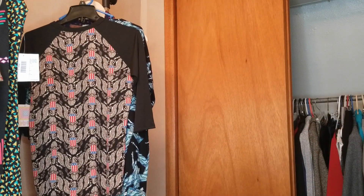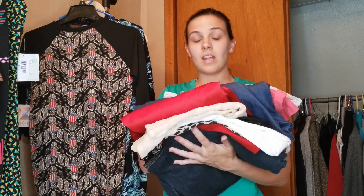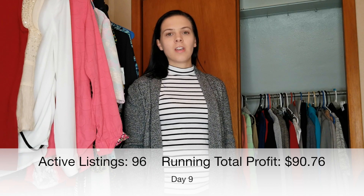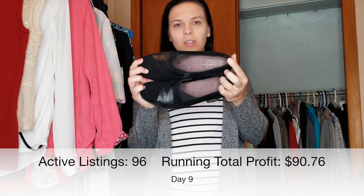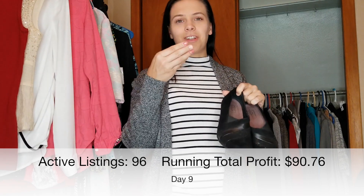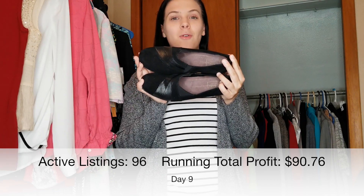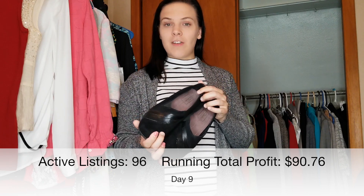Tonight I'm going to try to list those four garage sale finds and also list the nine things I got from the Nicole State reseller box. If you haven't seen that video, I uploaded it last night and I'll have a link in the description below. Good morning — I made a few sales and I'm about to package them and send them out before I go to work. I sold these Clark's shoes for $14. I paid $5 for them, so I made a profit of $6 after fees.